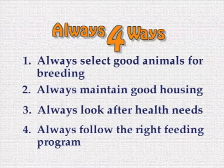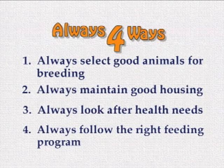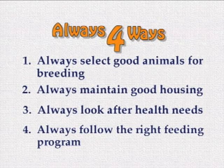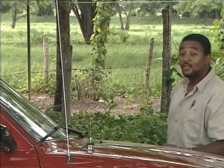The most important work on a pig farm takes place in the pig house, but it's going to be difficult to do it properly if we aren't sure when to do what or how much to do. So spend time every single day to keep good records. And remember: Always 4 Ways — the simple but effective approach to profitable production. One: always select good animals for breeding. Two: always maintain good housing. Three: always look after the animals' health. And four: always follow the right feeding program. Practice those four things and see how profitable pig farming can be.